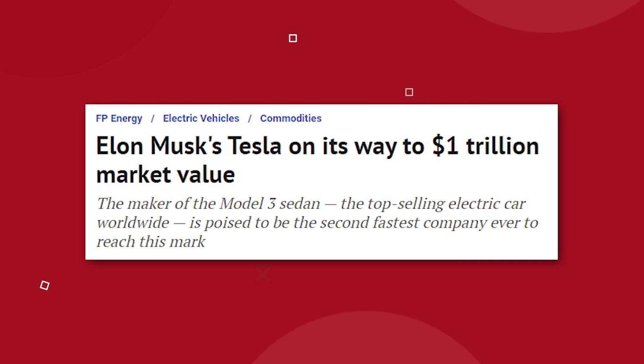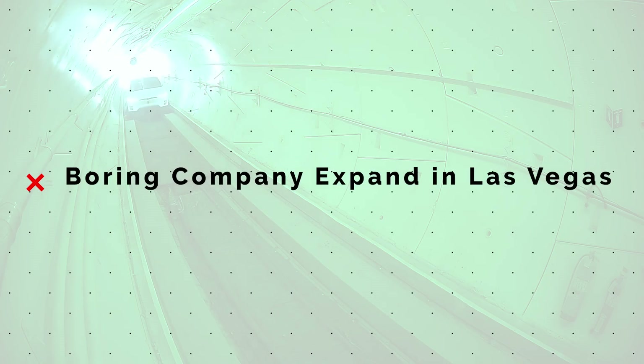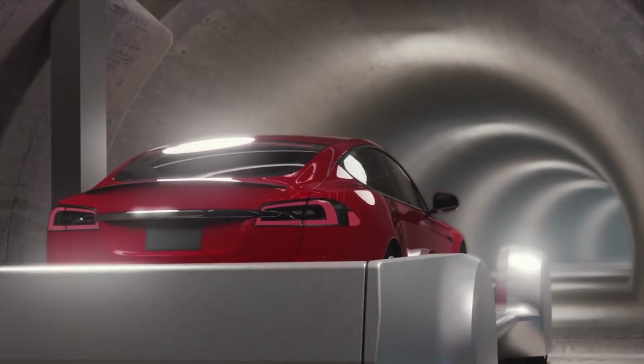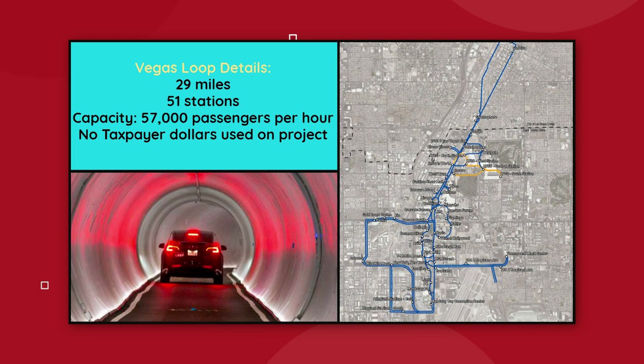The Boring Company is one step closer to building their biggest Hyperloop project yet under the city of Las Vegas. The Clark County Nevada Commissioners Board approved a franchise agreement with the Boring Company, giving them permission to install and operate a transportation system below the Vegas Strip. The Boring Company plans to install 29 miles of tunnel with 51 stations, and up to 57,000 passengers could be transported every hour using Tesla vehicles that will eventually be able to drive autonomously at high speeds through the narrow tunnels.